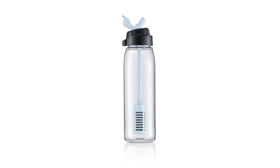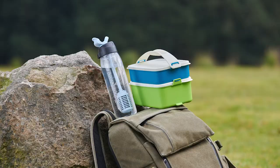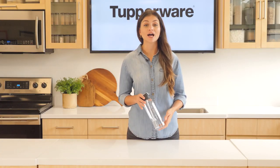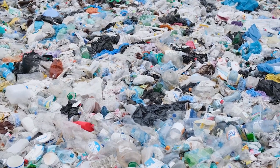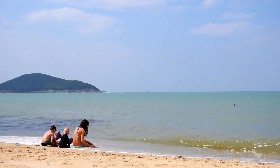This water filter bottle allows you to bring filtered, better tasting water wherever you want, wherever you go. It comes with super long-lasting water filters that will provide up to two months of pure tasting water. By using it, you can avoid the usage of many disposable plastic bottles that will potentially go into the ocean, providing a better future for your kids and for generations to come. Save money and save the planet.